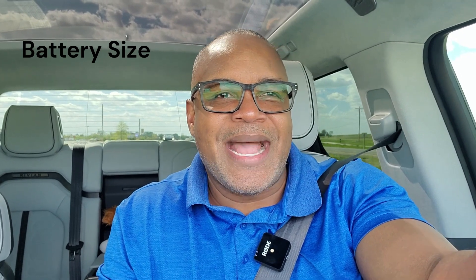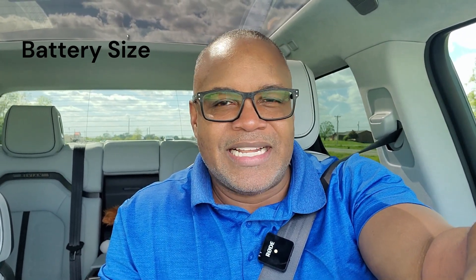The first contributing factor to vampire drain is the size of the battery. The size of the battery matters because the bigger the battery, the more internal resistance. What that's going to do is make it harder for the battery to hold capacity and harder to charge, especially when it's cold outside. So if you're new to EVs, or if you were in a smaller EV before such as a Tesla Model 3 with a smaller battery, you're going to be experiencing a lot more range loss in the cold than before.